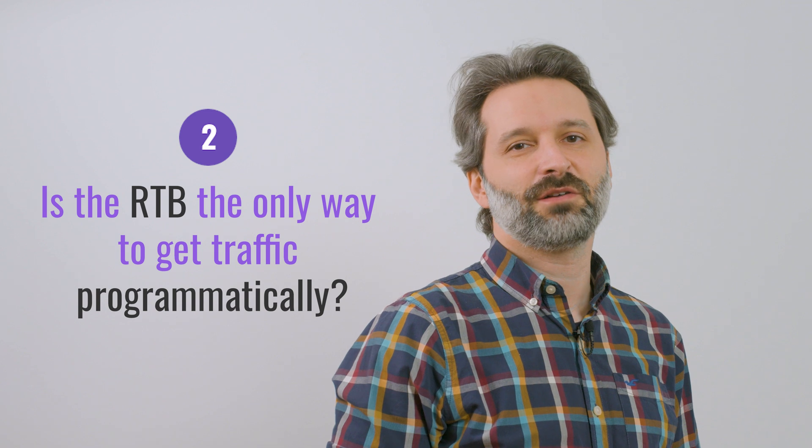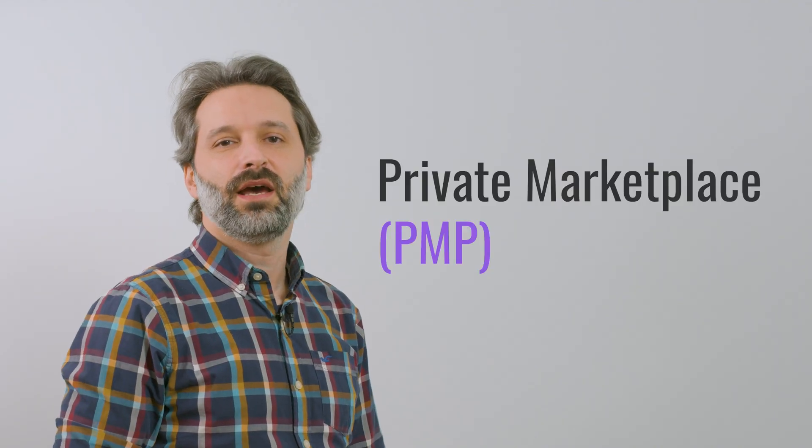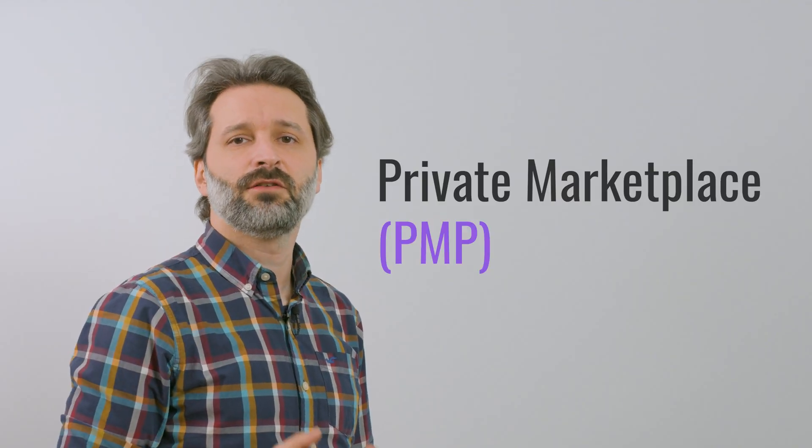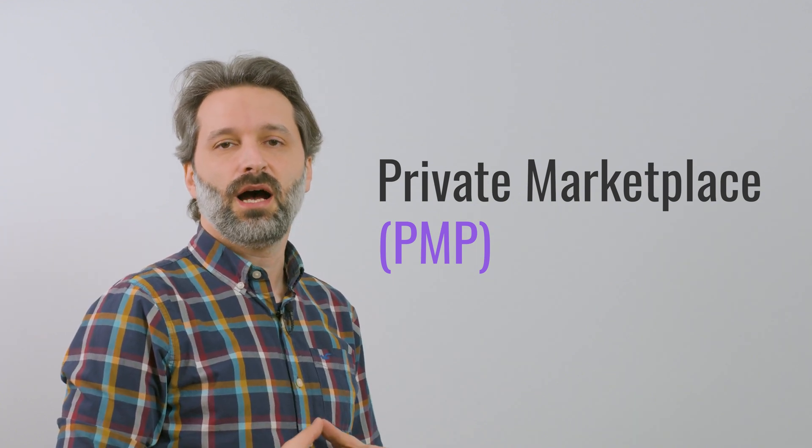Is RTB the only way to get traffic programmatically? RTB is the major but not the only way to buy traffic programmatically. The other programmatic buying method is called PMP. It works similarly to RTB and involves a real-time auction based on the money advertisers are willing to pay, and the highest bid gets the impression. This marketplace usually offers exclusive traffic to well-known websites, and you need to be invited to participate.